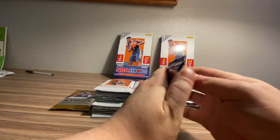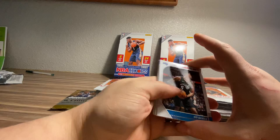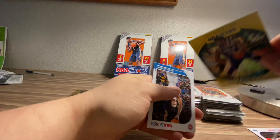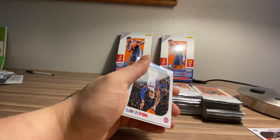Let's just do it in order, left to right. I've got some penny sleeves and top loaders here just in case. Josh Jackson. Jalen Noel rookie card. High Voltage Jimmy Butler foil — these are good looking cards, not numbered. I like the foils this year.